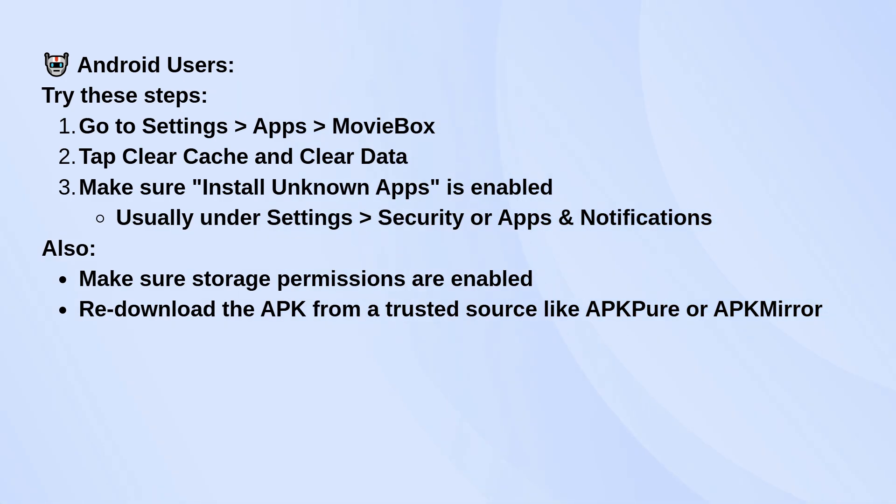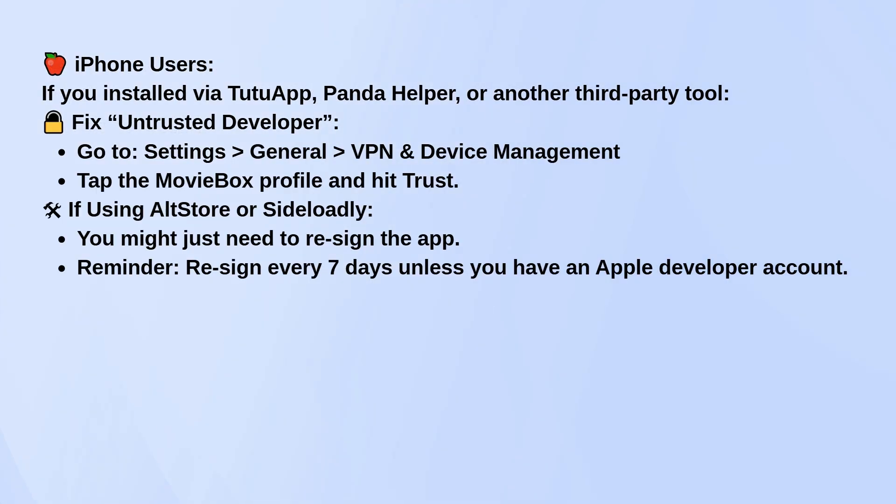For iPhone users, if you installed it through Tutu App, Panda Helper, or something similar, you might see an untrusted developer message. To fix that, go to Settings > General > VPN and Device Management, tap the profile for MovieBox, and hit Trust. If you use AltStore or Sideloadly to install it, you might just need to re-sign the app. Keep in mind that unless you have a developer account, you'll need to re-sign it every seven days.